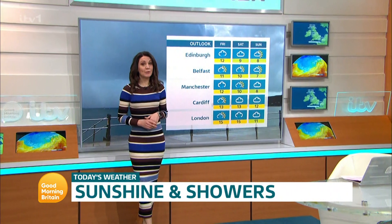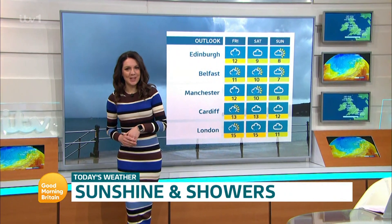It's another day of sunshine and showers. Yet again, it's mild, but the outlook turns cooler. I'll have all the details of that and more coming up.